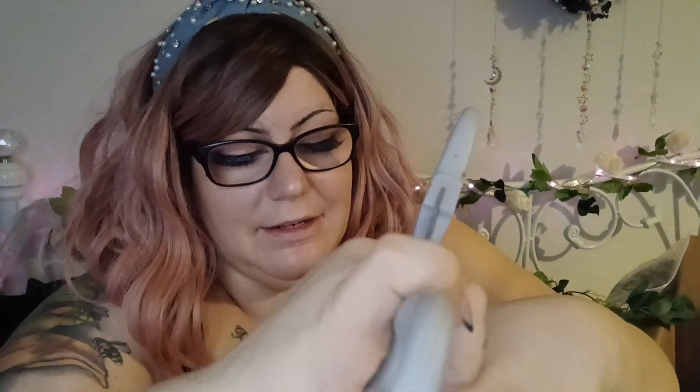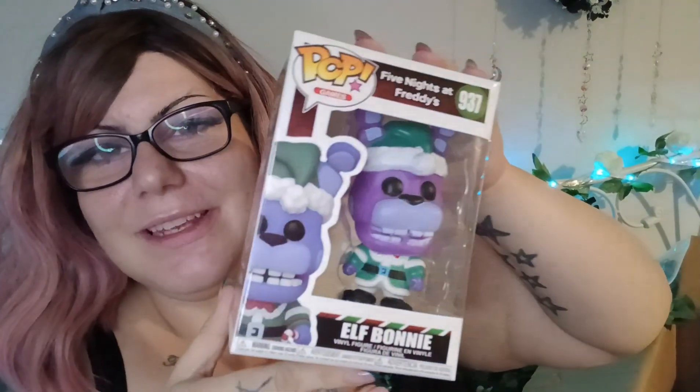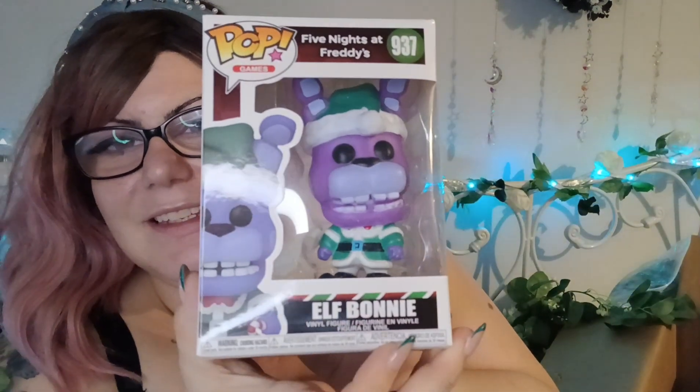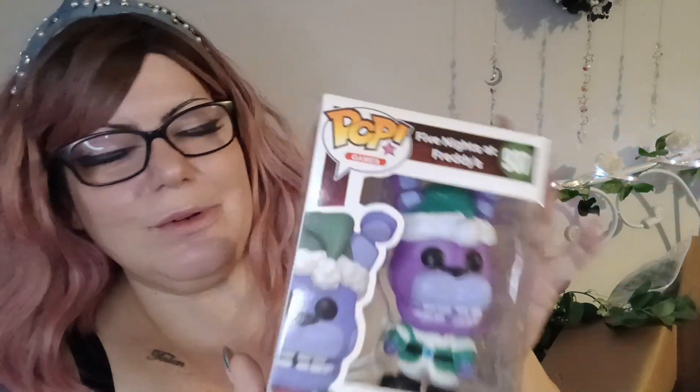I can never remember all of my order, so it's all like a surprise again which I don't mind. For the boys for Christmas I got this one - I think I got this for my youngest but I might change my mind and give it to the eldest. This is Elf Bonnie from Five Nights at Freddy's - it's a Funko Pop. I'm not sure if that's an original or a rip-off version, but they'll love it regardless.